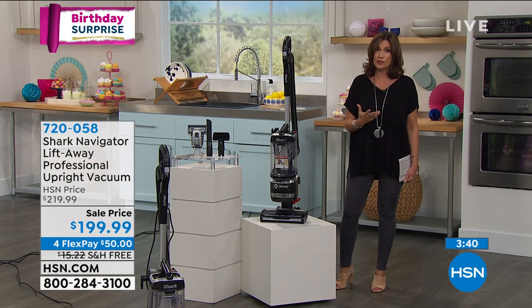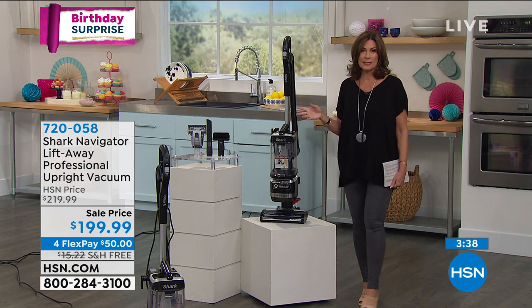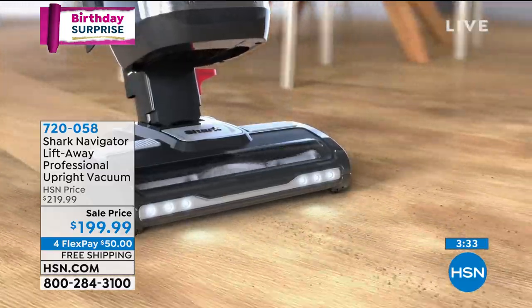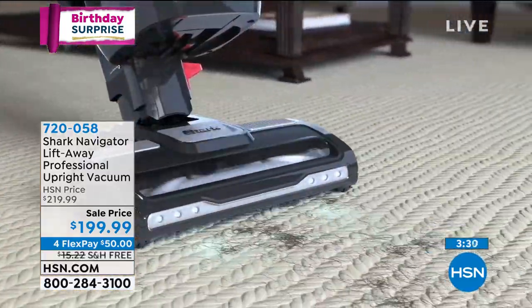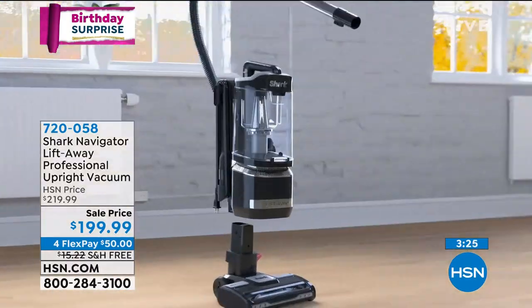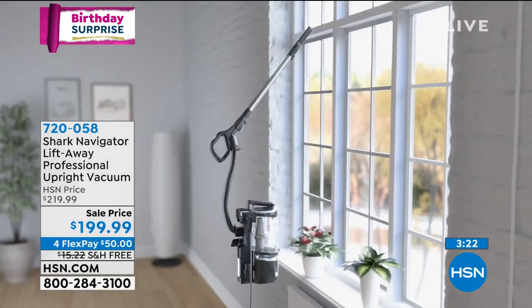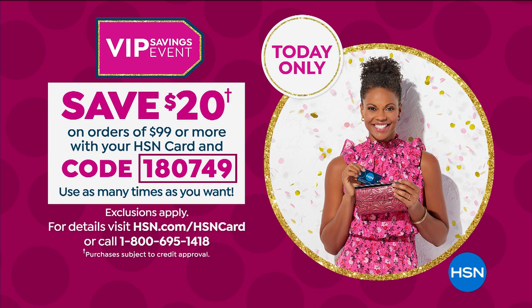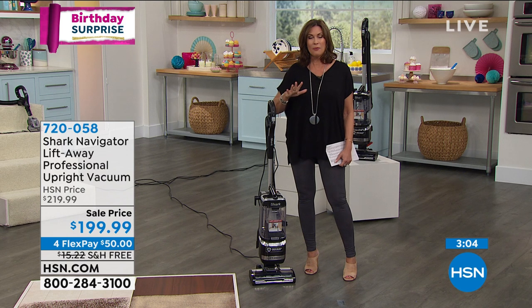This is on sale because it's our birthday surprise — some of the best deals of the entire year. Try it for 30 days; if you don't love it, send it back — no problem. Use your HSN card, spend $99, save $20. You can use that coupon over and over, but it's only good for today. The four flex payments are also only good for today. Get it home and try it.